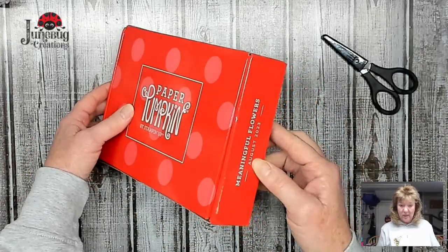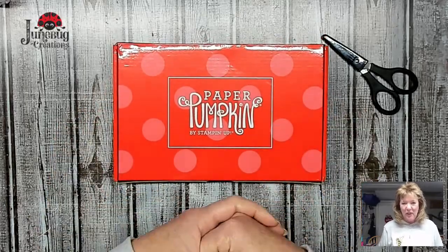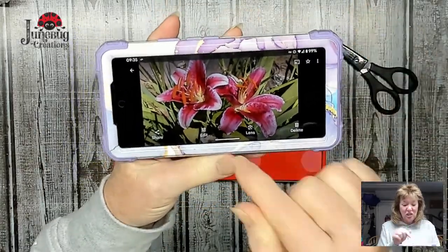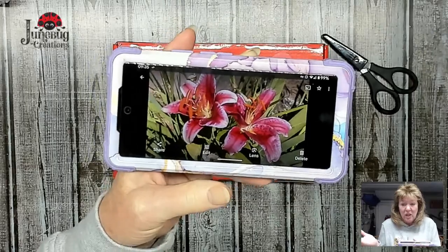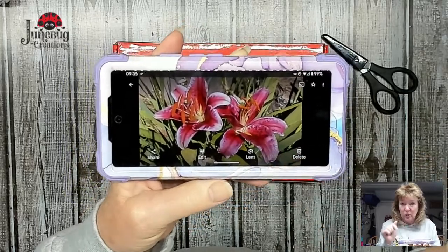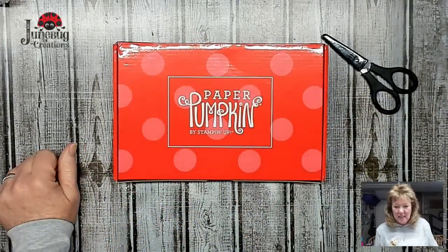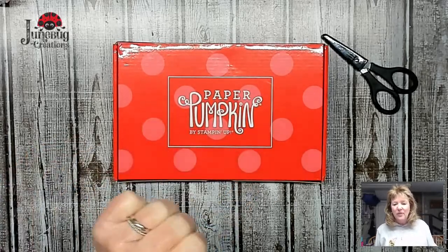Today we're going to work on this one - the Meaningful Flowers, August 2023. I had asked you last week to look up your favorite flower. My favorite flower, and I'm going to show you the picture from my garden, is the Stargazer Lily. These two popped up amongst my irises last summer for the first time ever - totally volunteers, I never planted them. We've been here three years and last year was the first year it popped up.